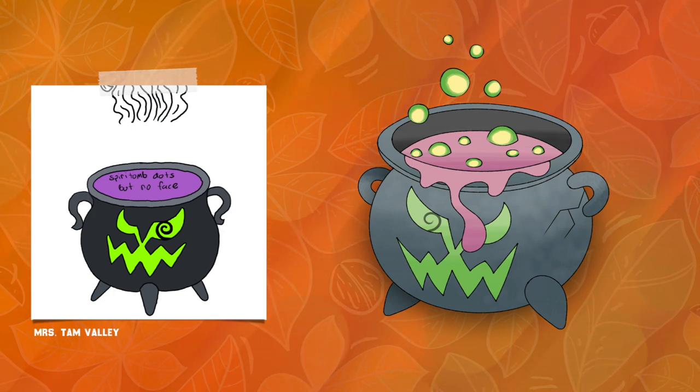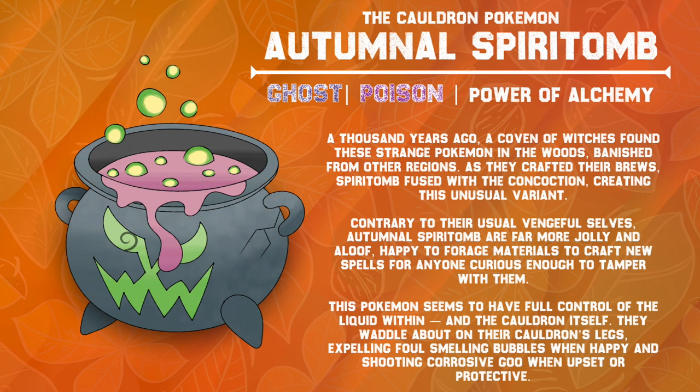A thousand years ago, a coven of witches found these strange Pokémon in the woods, banished from other regions. As they crafted their brews, Spiritomb fused with the concoction, creating this unusual variant. Contrary to their usual vengeful selves, Autumnal Spiritomb are far more jolly and aloof, happy to forge materials to craft new spells for anyone curious enough to tamper with them. This Pokémon seems to have full control of the liquid within and the cauldron itself. They waddle about on their cauldron's legs, expelling foul-smelling bubbles when happy, and shooting corrosive goo when upset or protective.